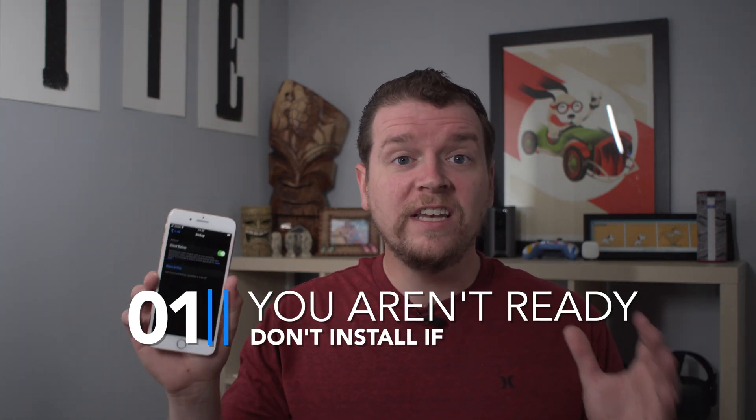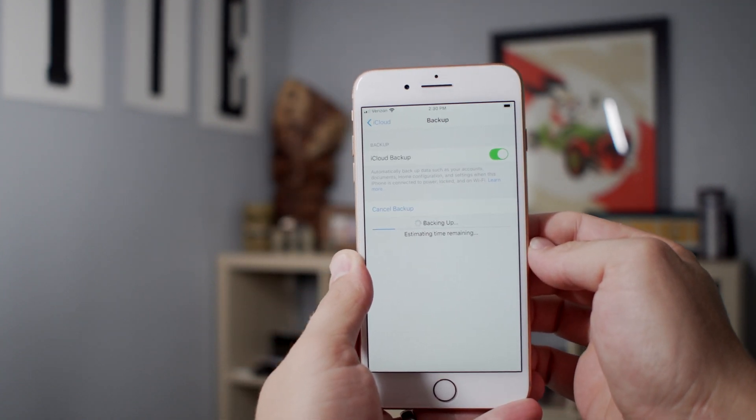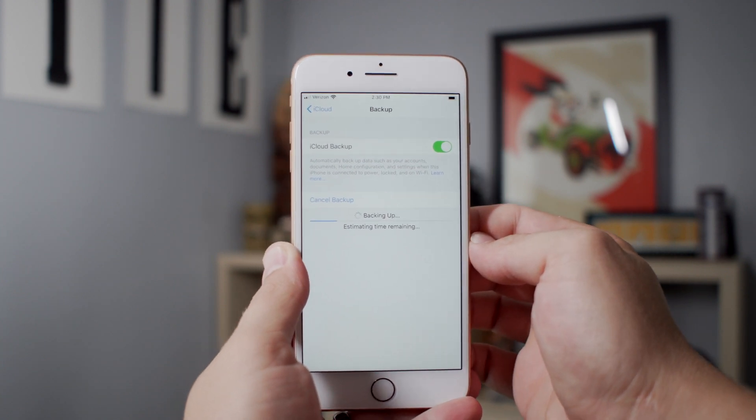The number one reason not to install iOS 13 today is that you're not prepared. Your iPhone's not backed up, you haven't checked whether your work apps run on iOS 13, and you haven't done any research. If you just saw it pop up on your phone and thought maybe you should install it — hold up. Most importantly, you need a backup in case something goes wrong. We've seen people lose photos, documents, and a ton of time because they didn't have a backup. Back up to your computer for free, or to iCloud — either way, make sure you have a good backup and know what you're getting into.